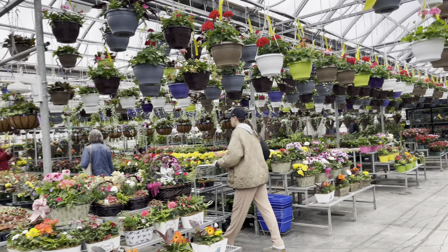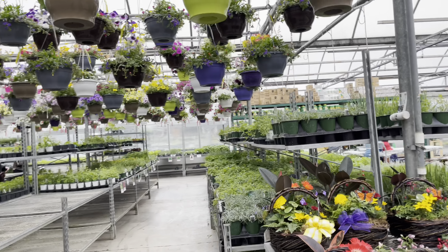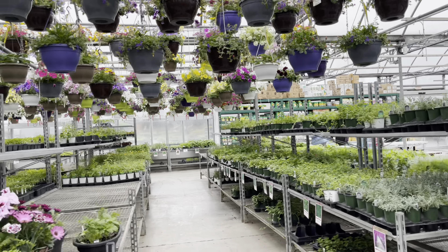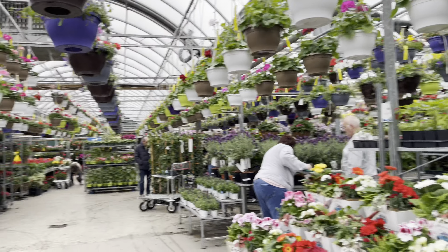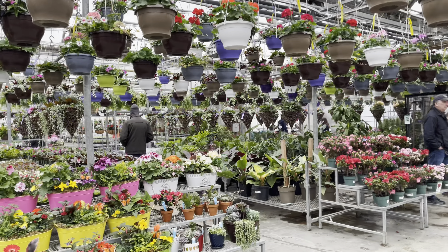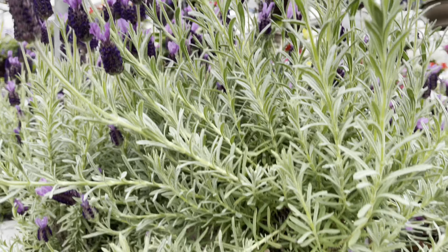Wow plant friends, the store has completely transformed into a spring wonderland. Look at all those hanging baskets. They've got herbs in, vegetables, the annuals, the perennials — just fantastic. And I was totally smitten by this lavender.